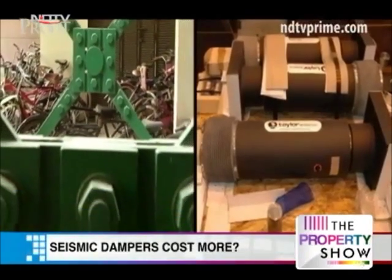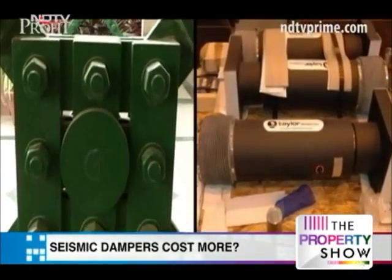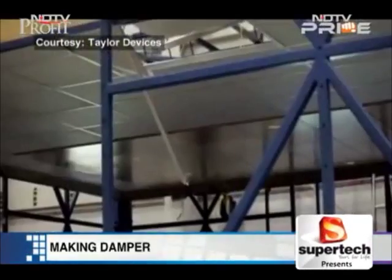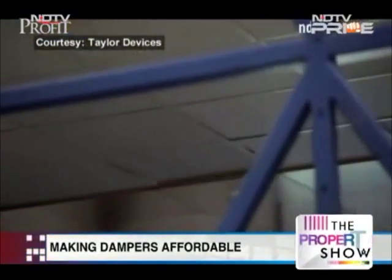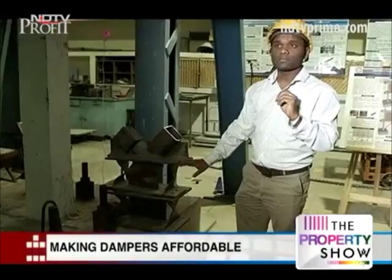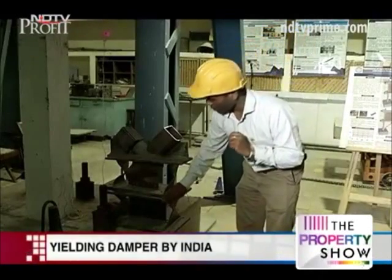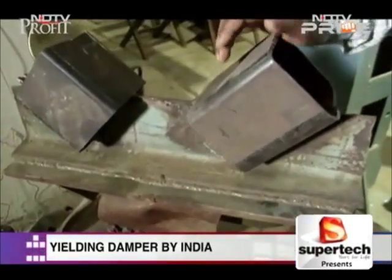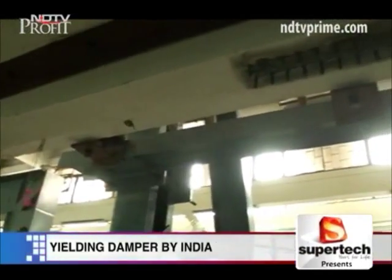But mostly international players offer these two damping solutions in India. So how will we undertake a nationwide retrofitting effort if dampers demand big investment? IIT Delhi says it is close to a solution — it is testing out a prototype called the yielding damper, which it is targeting for the masses.